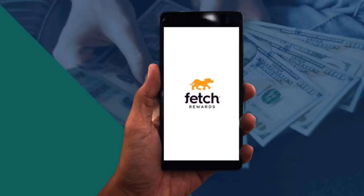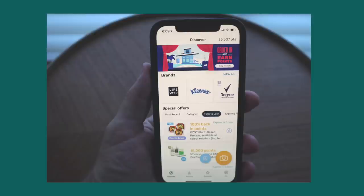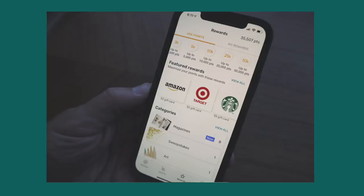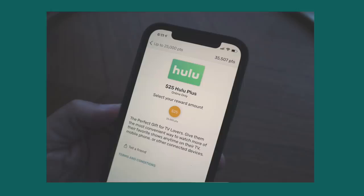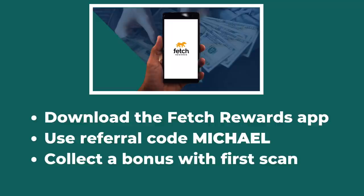I also like to redeem Hulu gift cards using the Fetch Rewards app. This is a free app where you scan your grocery receipts and get points that can be redeemed for gift cards. I have been using Fetch since 2018, and I've earned hundreds of dollars in gift cards for Hulu and other places like Amazon, Walmart, Target, and more. I've got a link to an article about Fetch Rewards in the description below. If you download the app and use referral code Michael, you will earn a welcome bonus after scanning your first receipt.